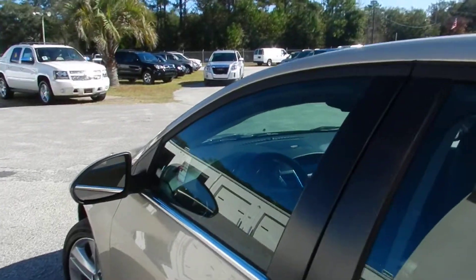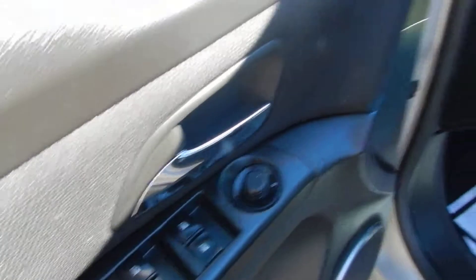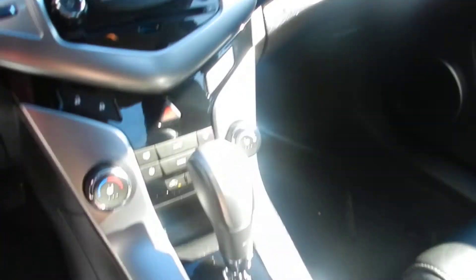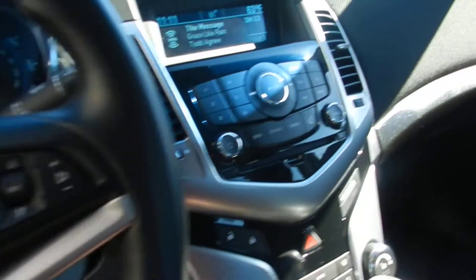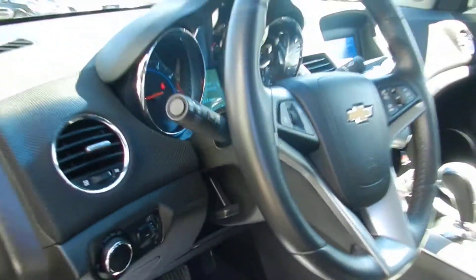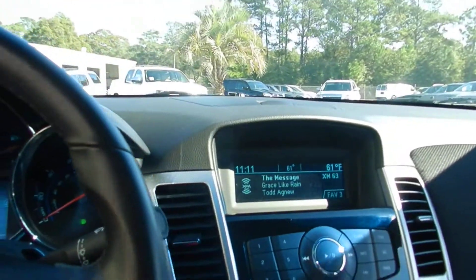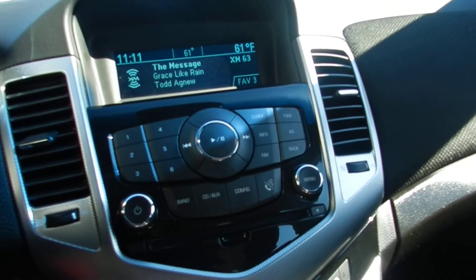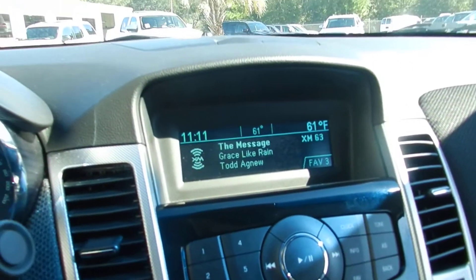Satellite radio equipped. Let's take a look at the interior. You get a 6-disc CD changer, and down here in the armrest you're going to get an auxiliary and a USB hookup for your smartphone or iPod. Bluetooth cell phone system, and XM satellite radio — already on right now in the car.